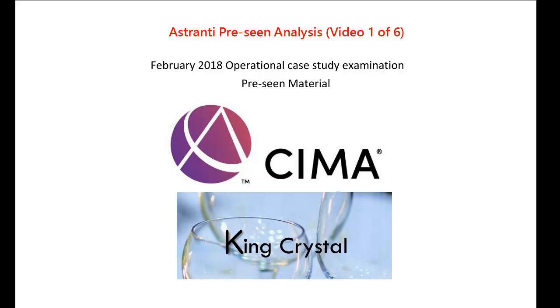Hello and welcome to the Astranti Pre-Scene Analysis for the February 2018 Operational Case Study Exam. The case company we've been given is called King Crystal, and they're a manufacturer of crystal glassware. Before we get into the pre-scene itself, let me tell you a little bit about myself and our strategy and approach with regard to this pre-scene analysis set of videos.